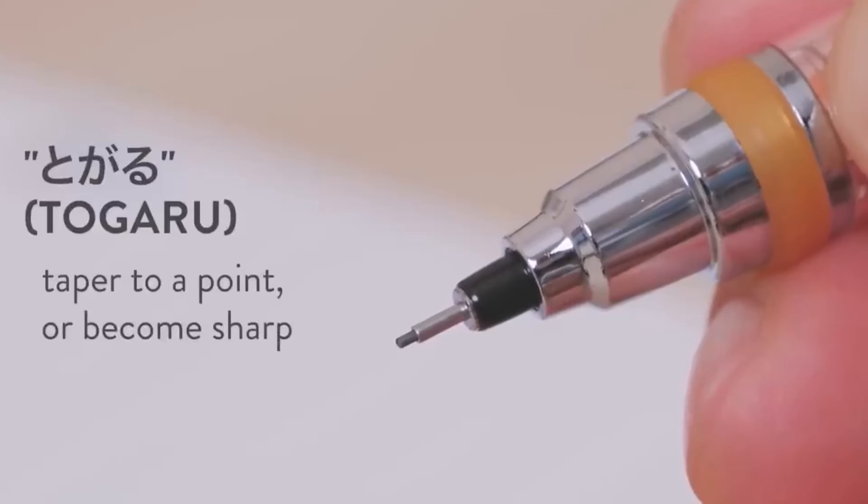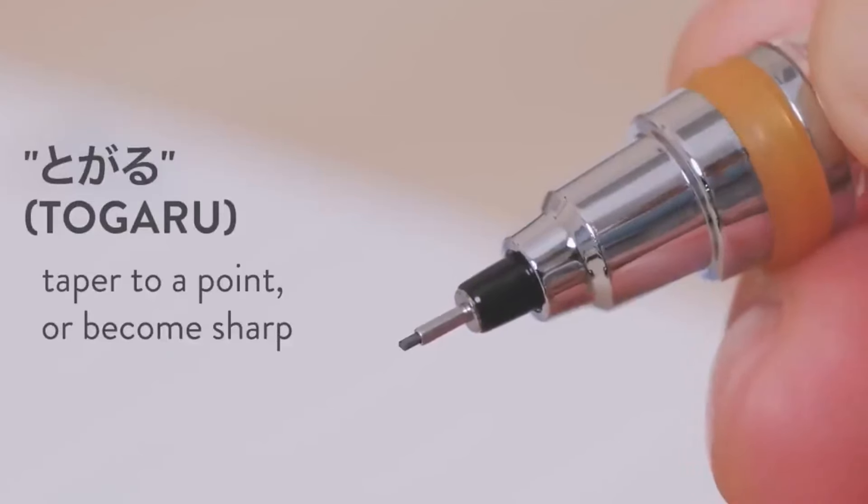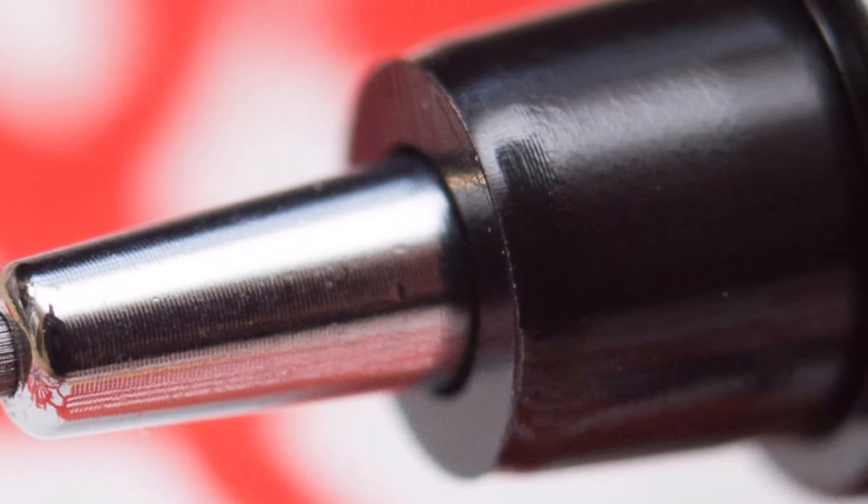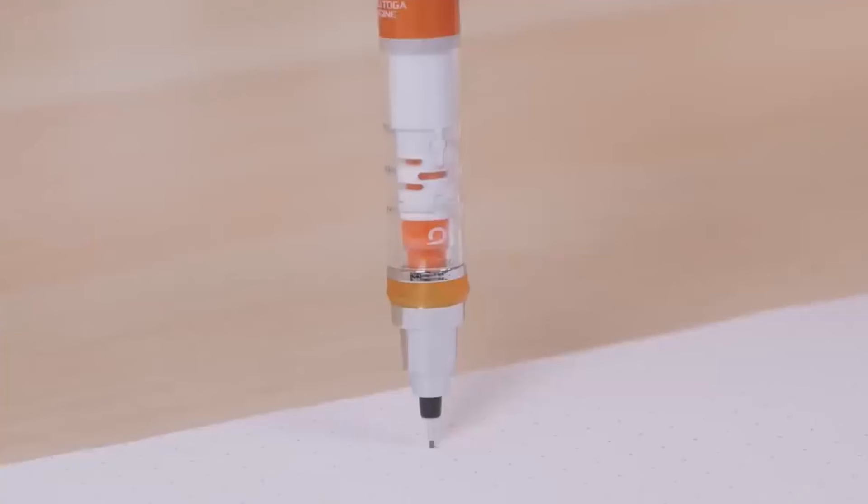The Kurutoga sidesteps this with a clever mechanism that automatically rotates the lead as you write or draw. This ensures that the lead is worn down uniformly, maintaining a sharp, even tip and delivering cleaner, more consistent lines over time. It's a great tool for anyone who values precision in their writing or sketches.